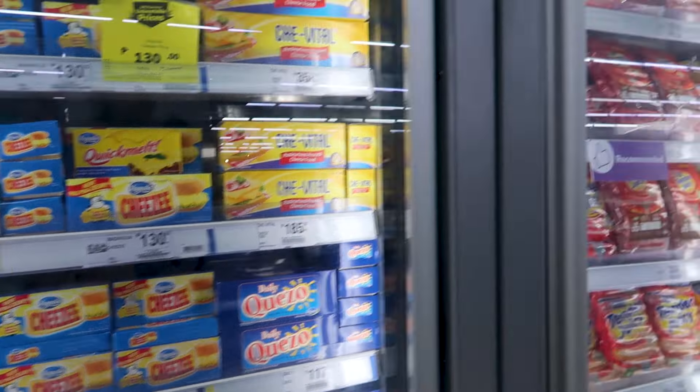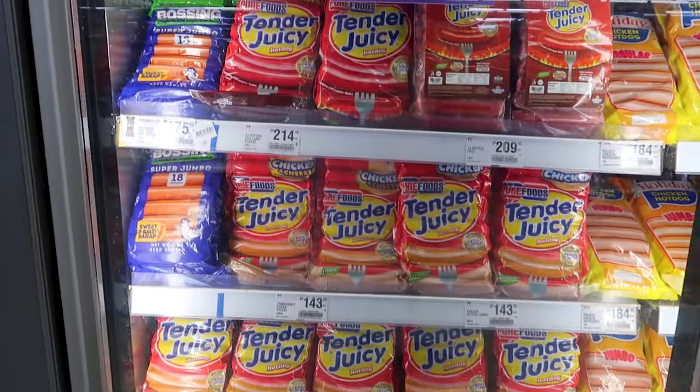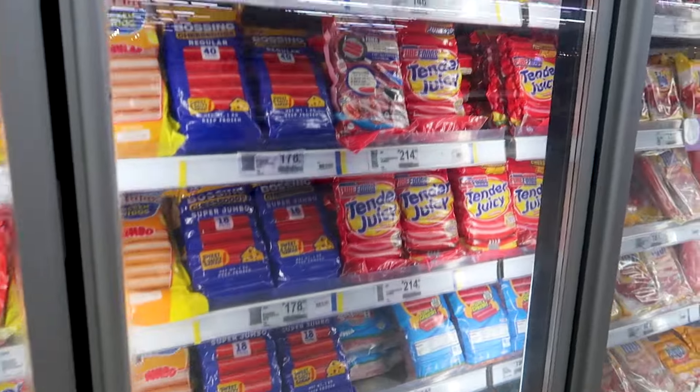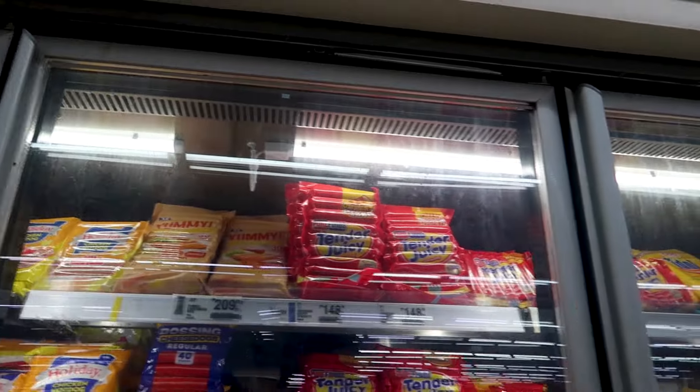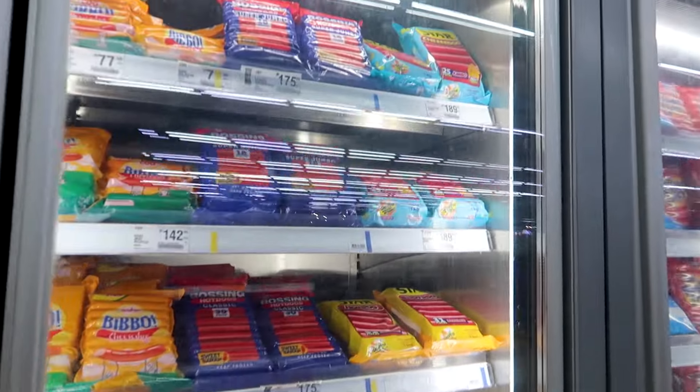Of course, hot dogs — they love hot dogs in the Philippines. There are plenty of options. Honestly, I cannot comment on it as I don't really eat this kind of stuff.